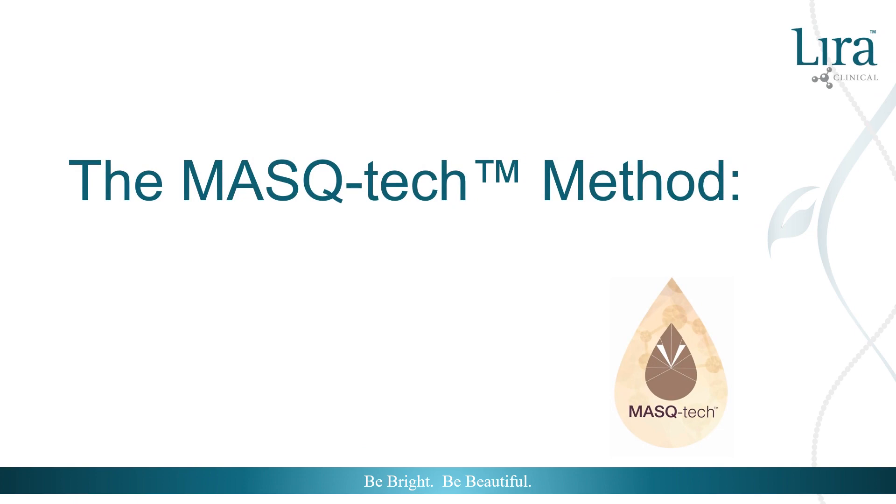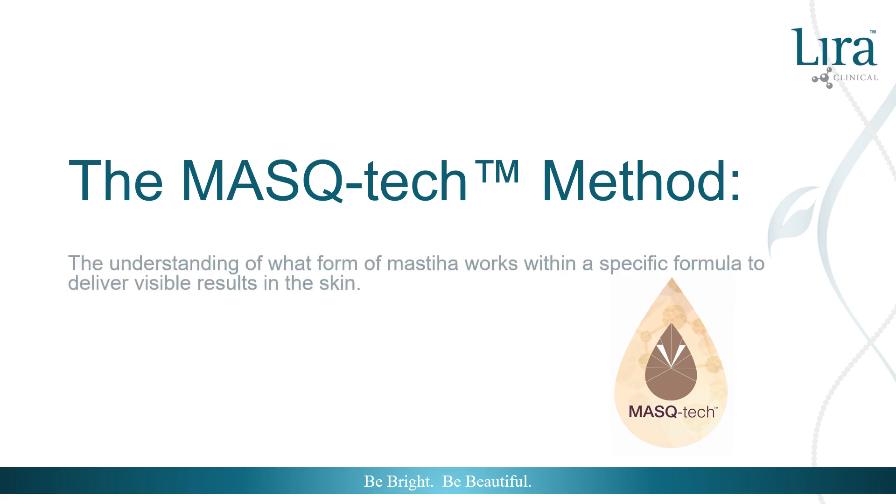Mistiha is a power ingredient, but in order for it to access the skin and perform its magic, it must have the proper delivery system for the intended effects. The Mask Tech Method is based on the understanding of what form of mistiha works within a specific formula to deliver visible results in the skin. Lyra Clinical utilizes mistiha in four forms: granule, extract, oil, and freeze-dried powder.